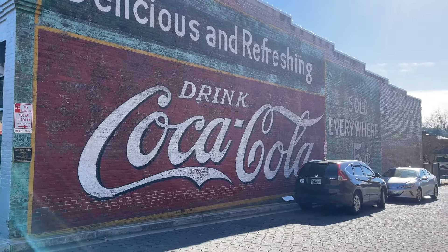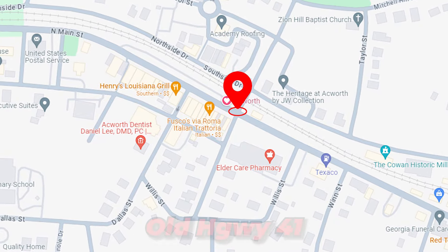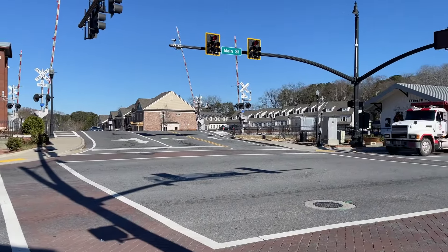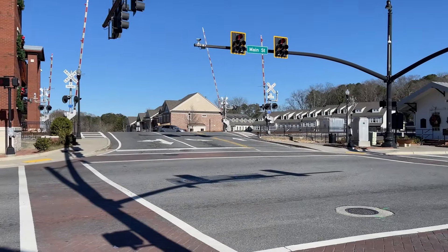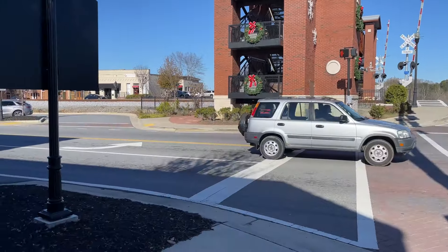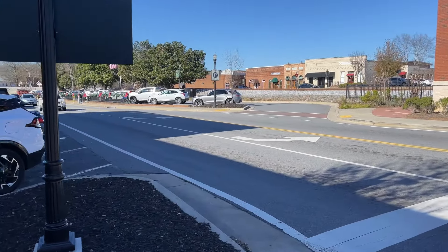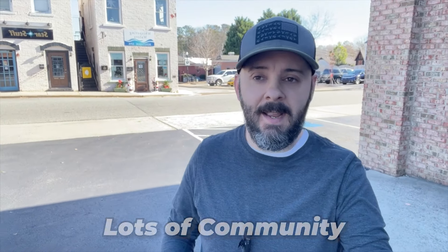Downtown Acworth is at the intersection of Main Street and Lemon Street. Main Street is actually part of old Highway 41, but right here in the downtown area they just call it Main Street. For the most part it's just this one main strip. Downtown Acworth is not really a huge area, but it is certainly growing. As the metro Atlanta area grows, more people are starting to move out to the suburbs that are farther away from Atlanta. Acworth is one of those suburbs that has experienced that boom in growth. I'd say Acworth is a good suburb for someone wanting to be in an area with lots of community and a lower cost of living.